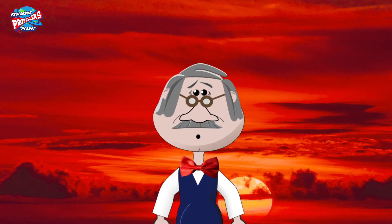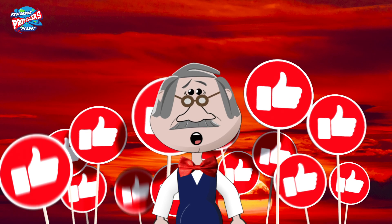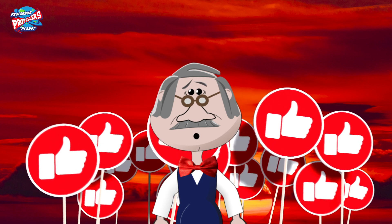Check out Professor Propeller's YouTube channel for lots more edutainment. And don't forget to hit like. Toodaloo!